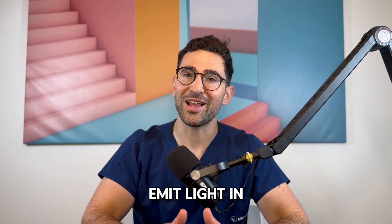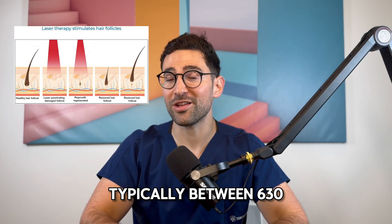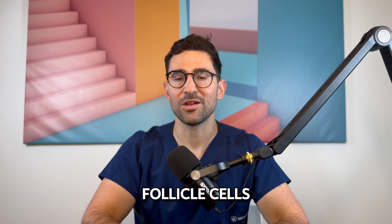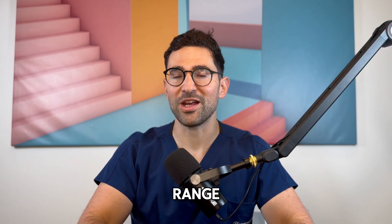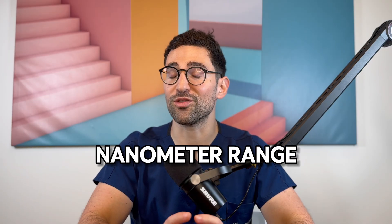These devices emit light in the red to near-infrared spectrum, typically between 630 and 850 nanometers, which penetrate the scalp to energize hair follicle cells. It's very important to note that it needs to be at this range, so if you're looking for a device, look between the 630 to 850 nanometer range.